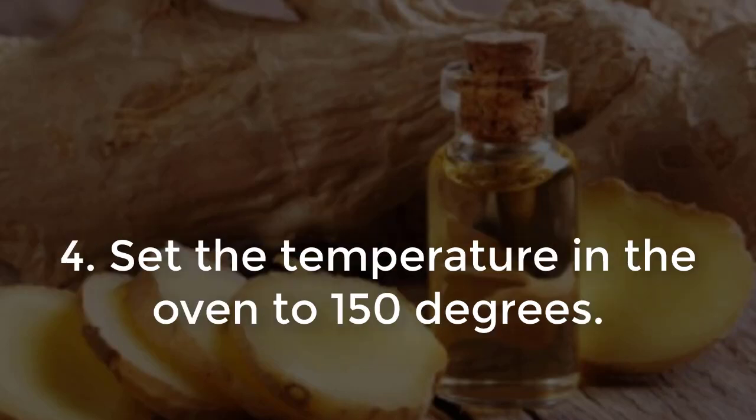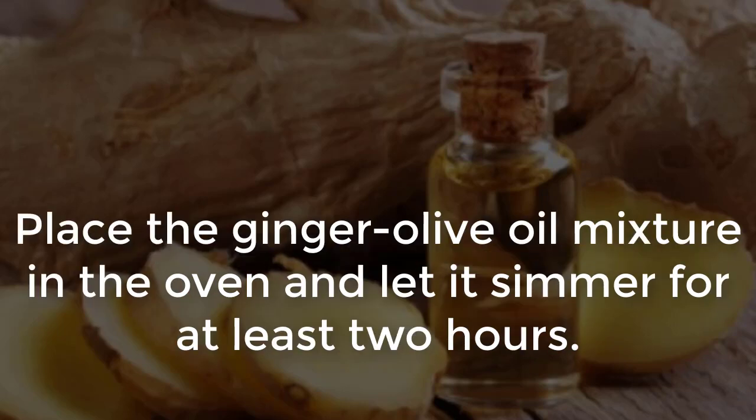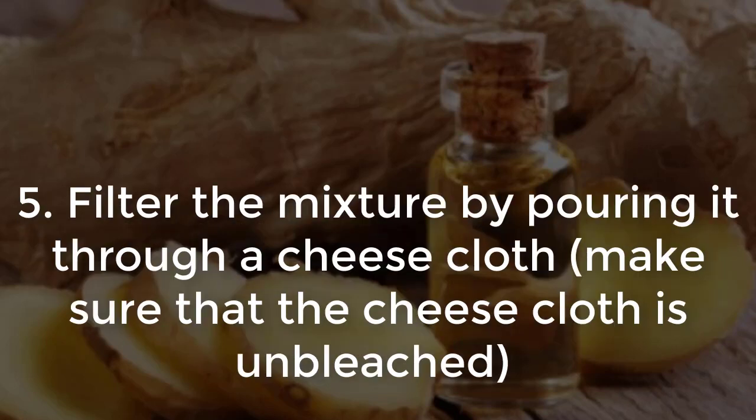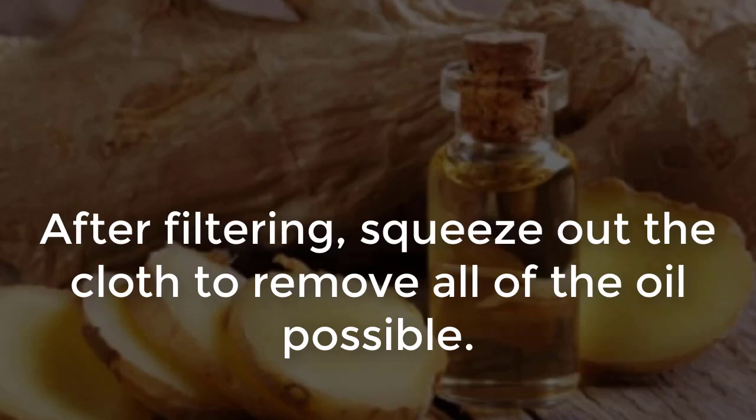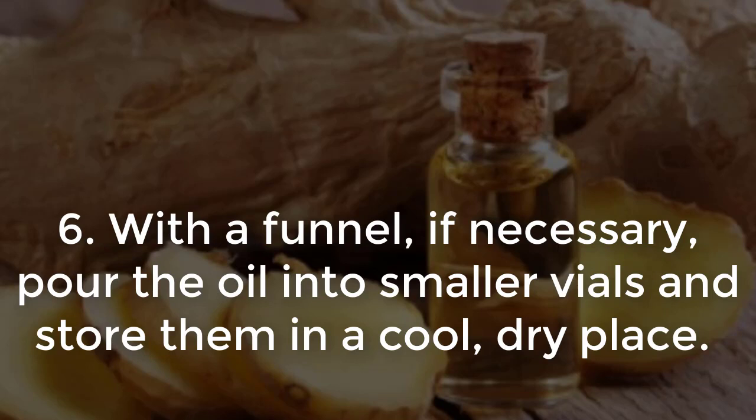Step 4 — Set the oven temperature to 150 degrees. Place the ginger and olive oil mixture in the oven and let it simmer for at least two hours. Step 5 — Filter the mixture by pouring it through a cheesecloth. Make sure that the cheesecloth is unbleached in order to remove the small bits. After filtering, squeeze out the cloth to remove all of the oil possible. Step 6 — With a funnel if necessary, pour the oil into smaller vials and store them in a cool, dry place.